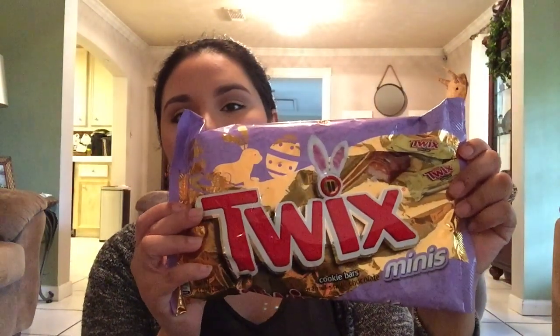I only got one bag — it's the Twix minis. Their candies were only 30% off. They are open already, we've been eating them, they're so good. That's all I got because my girls got a lot of candy for Easter, so we did not need any more candy in this house.